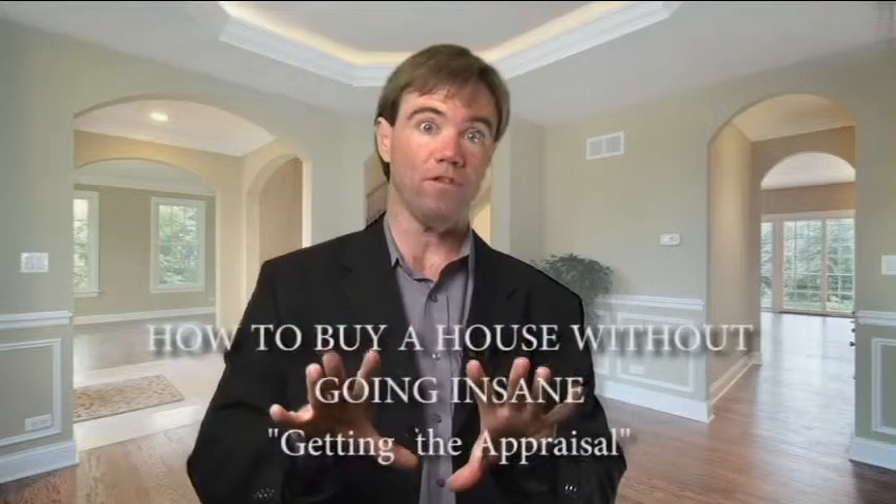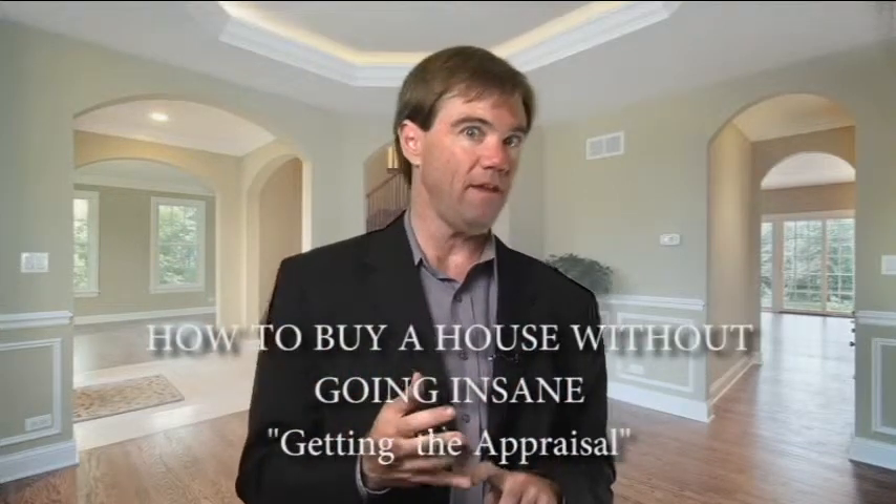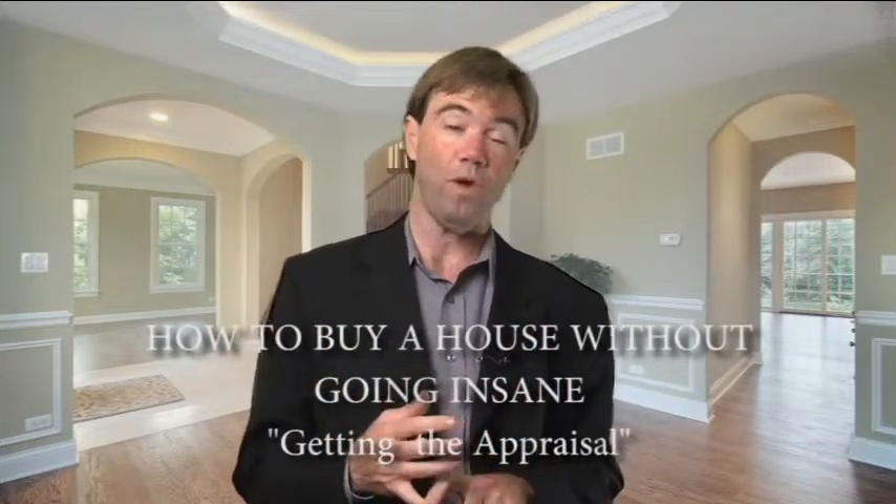The next step is the appraisal. You wanted to get that inspection done as quickly as possible so if there was something major wrong with the house, you would not do the appraisal and either get out of the deal or try to renegotiate, and then ask for some more time to get the appraisal done and to get the loan going.